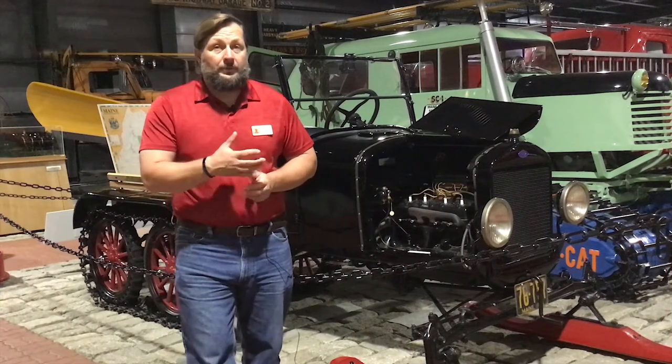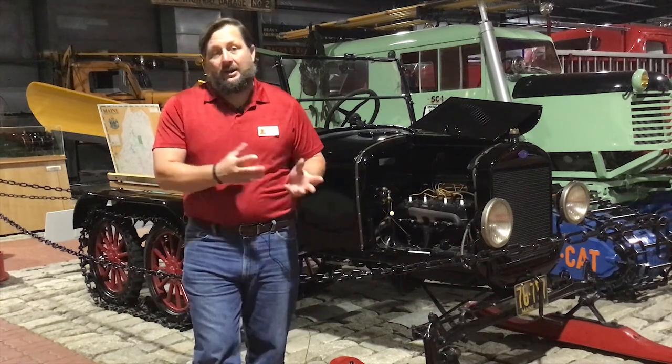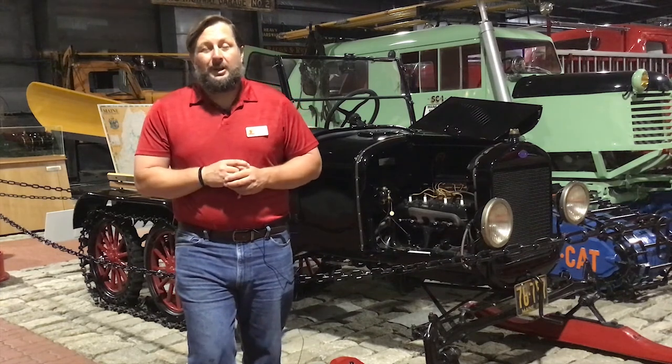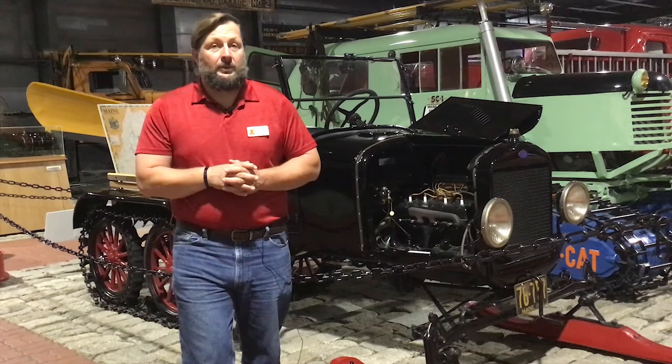This vehicle was donated by the person who restored it, Mr. Bill Wakeham, and it took him two years to restore it after dragging it out of a field, finding the parts, and for the parts he couldn't find, he actually made them to the original specifications.